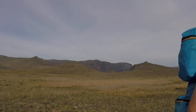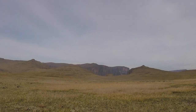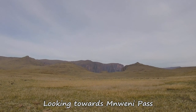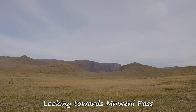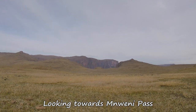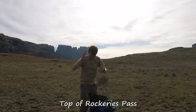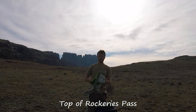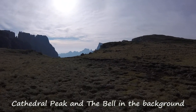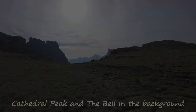That little saddle that you can see in the middle of the frame on the right-hand side of the little bump is Mwene Pass. And this is Rockeries Pass behind your hut. The usual peek at the bell in the background.